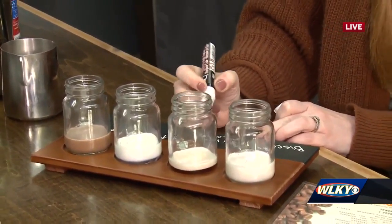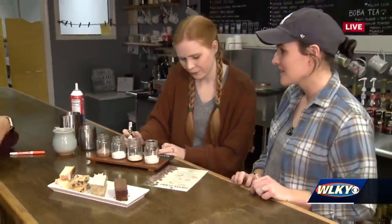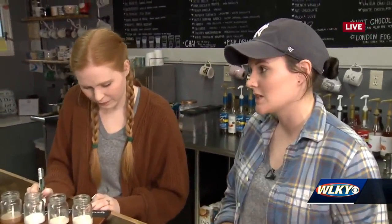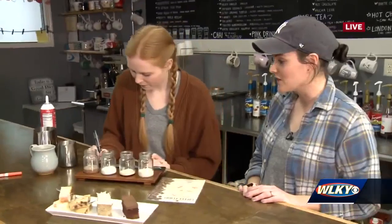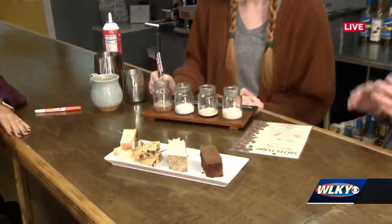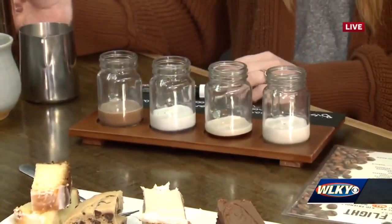Looking at this list, there are a lot of different flavors. Do you have a favorite? I really love toasted marshmallow — cinnamon roll is probably our most popular drink. I didn't pick that one; I tried to switch it up a little bit with the lavender. People are so surprised by the lavender — they're like, 'I thought I would hate it!' This is a good way to try it without committing to a full drink.